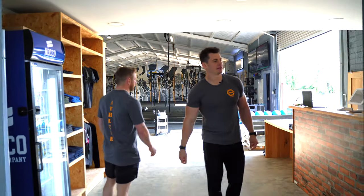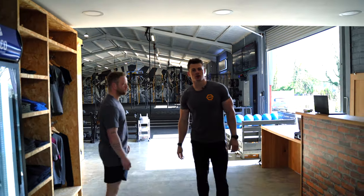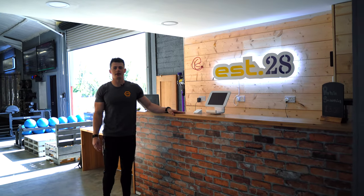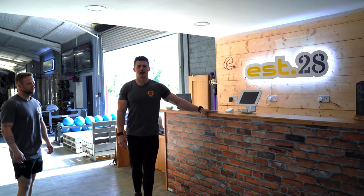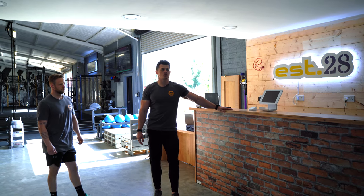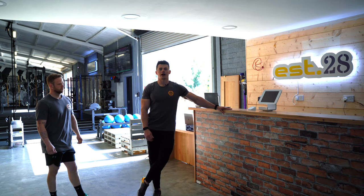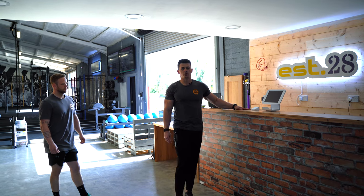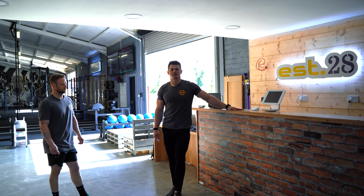So guys, come on in to our reception area. We're just going to talk you through the layout of the place. This is where you'll go whenever you're coming in, get signed in before classes. We'll also have a member of staff behind the desk or a coach that you can talk to, have a chat with, discuss the different options for classes, and if you want a coffee or smoothie, that's the place to go for it.